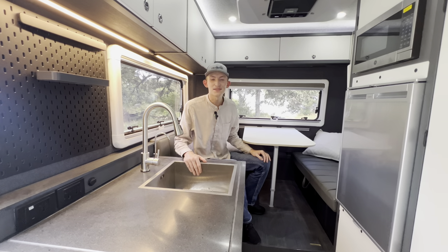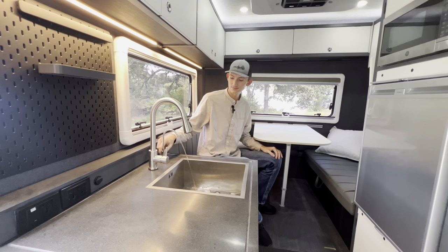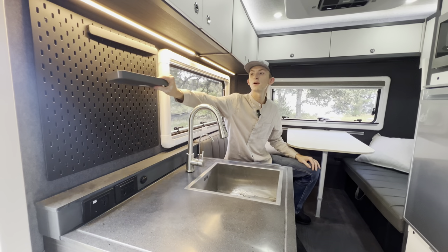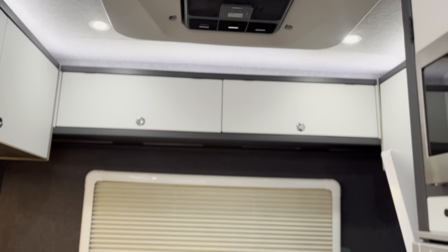Here we'll notice our stainless steel sink with matching faucets. Right behind that, the beautiful backsplash offers a customizable pegboard should you wish to have storage compartments, magnetic utensils and knife holders.